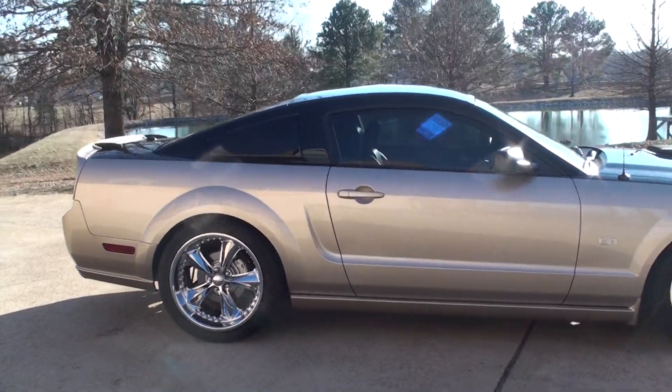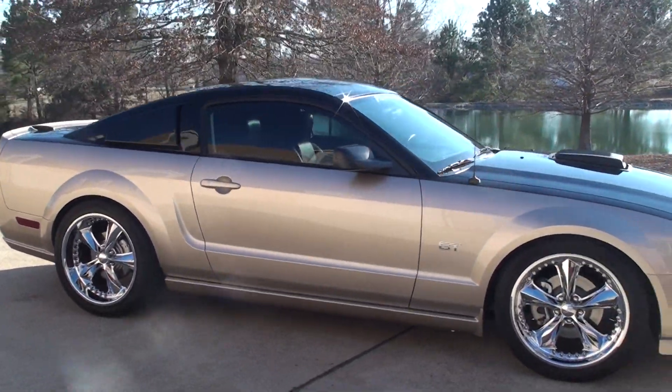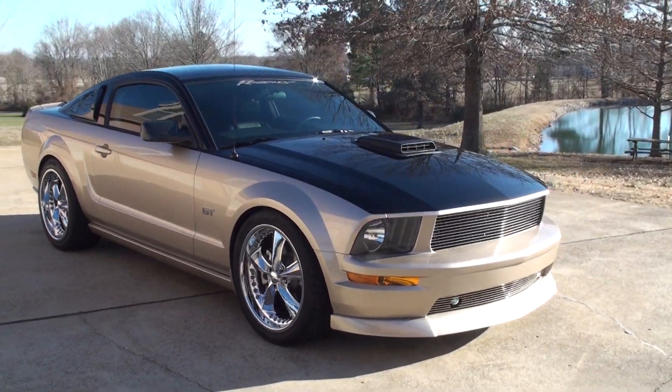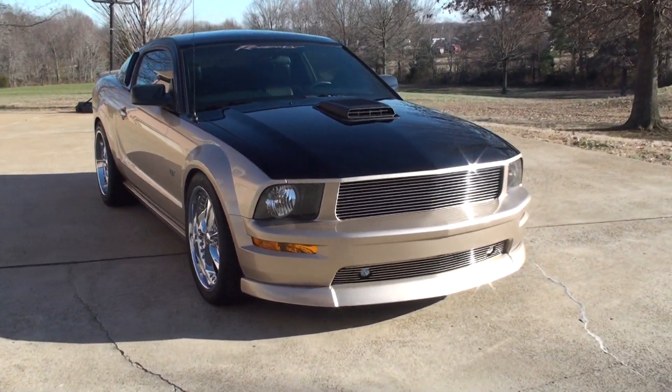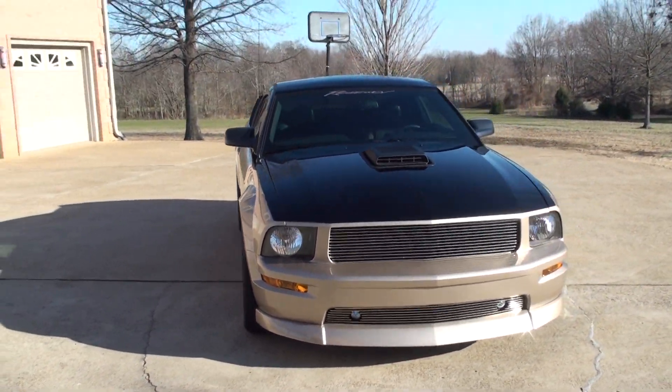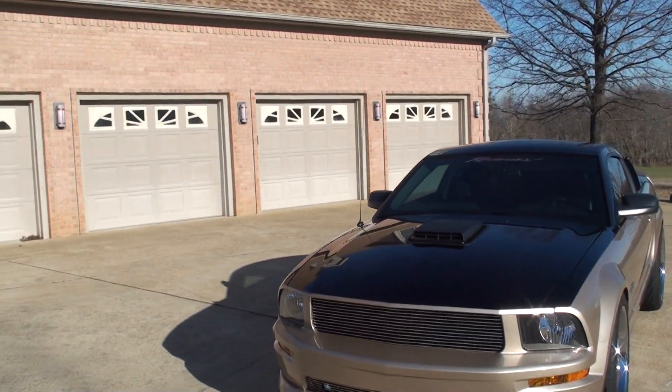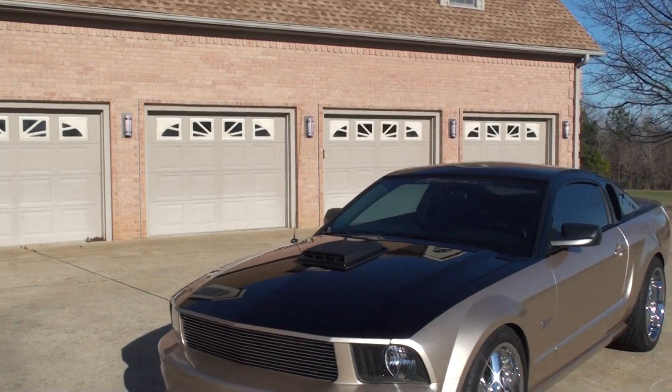Tinted windows. Just one sharp car. It's got the custom grille, bright fog lights, and the Ram Air 600 shaker hood. Just a beautiful car.